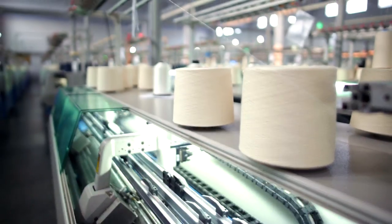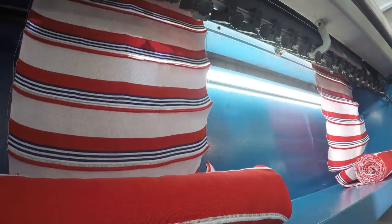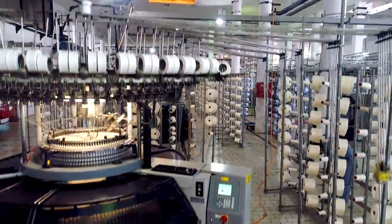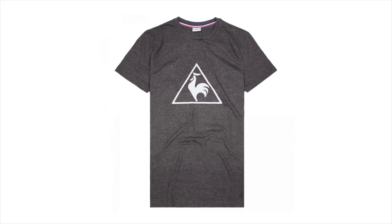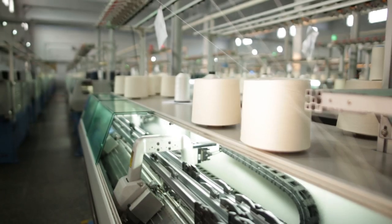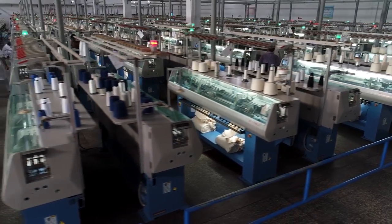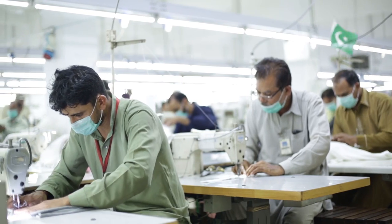Finest quality yarn is further knitted on state-of-the-art knitting machines and converted into fine quality fabric. The knitting department at MTM is further divided into flat and circular knitting, producing modal jersey, PQ, mesh, drop needle jersey, and bird eye jersey. Masood Textile Mills also houses interlock machines capable of knitting both rib and interlock fabric, and produces all of its flat knit fabric in-house for the apparel and stitching department.